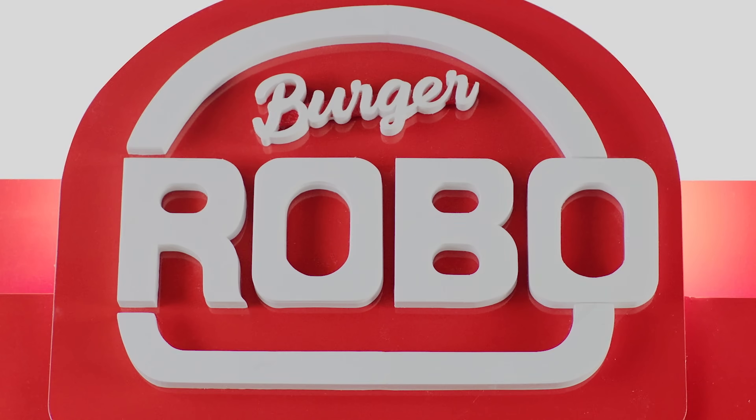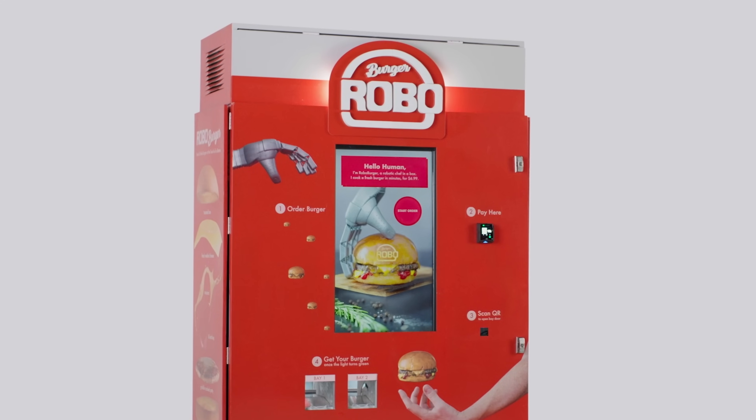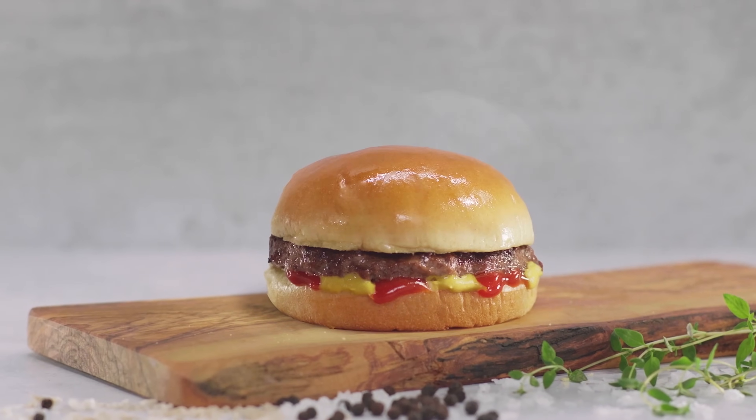Meet Robo Burger, the world's first burger robot in a box. A robot chef that cooks fresh burgers to perfection.